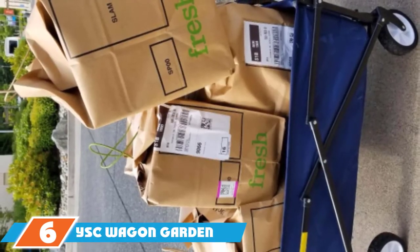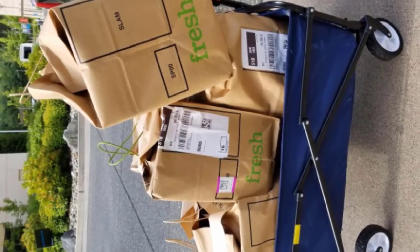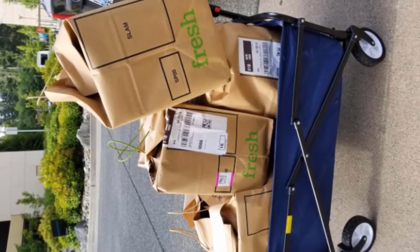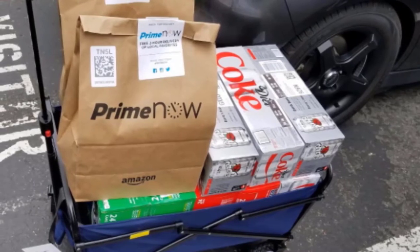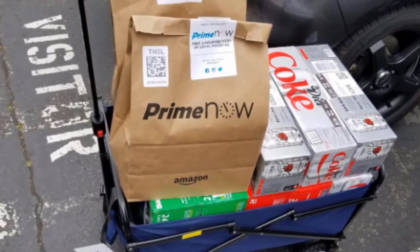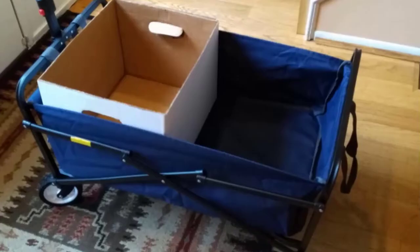Next at number 6, we have the YSC Wagon Garden Folding Utility Shopping Cart. If you're on a budget, this is a great option. One of its best features is its weight — it weighs just 12 pounds, making it great for users who have less muscle or injuries that prevent them from pulling larger amounts of weight. While it's slightly smaller than some other options at 29.9 x 6.9 x 19.7 inches, it can still carry as much as 150 pounds.